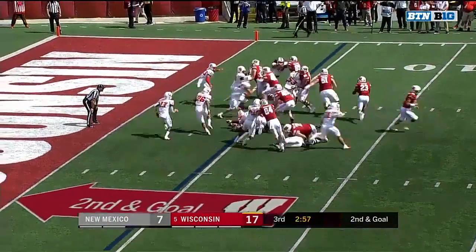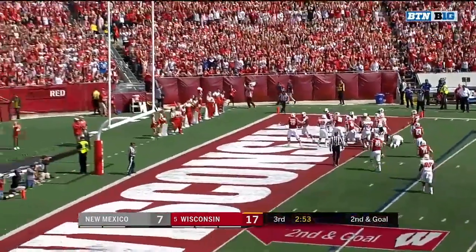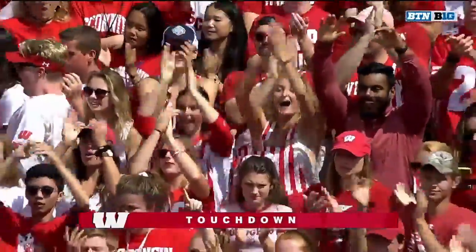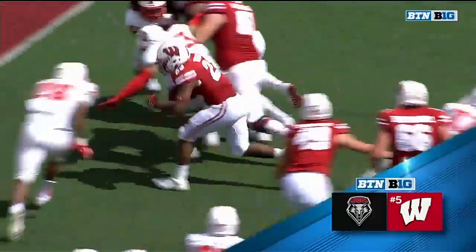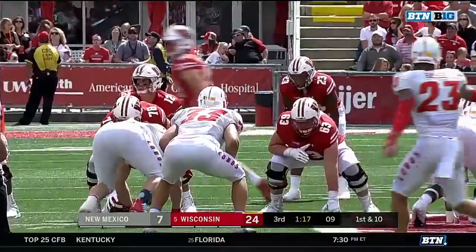291 rushing yards for Wisconsin. Back to the ground — Taylor, he's in again. Wisconsin's season control last week: Taylor ran for 145 and two touchdowns, his fourth career game to top that mark.